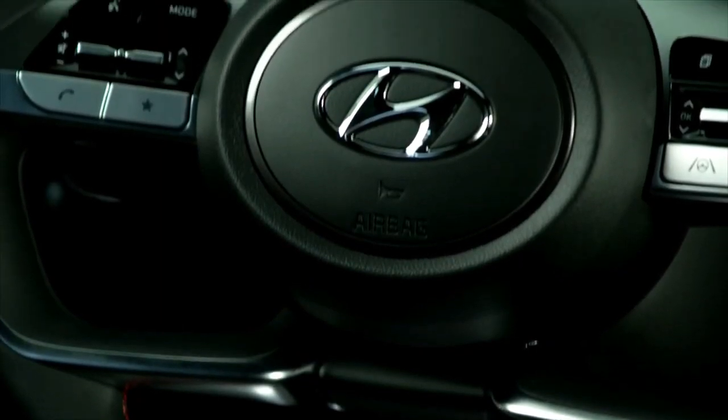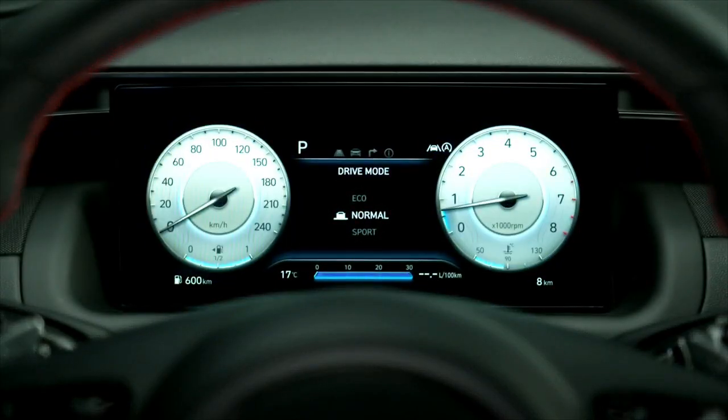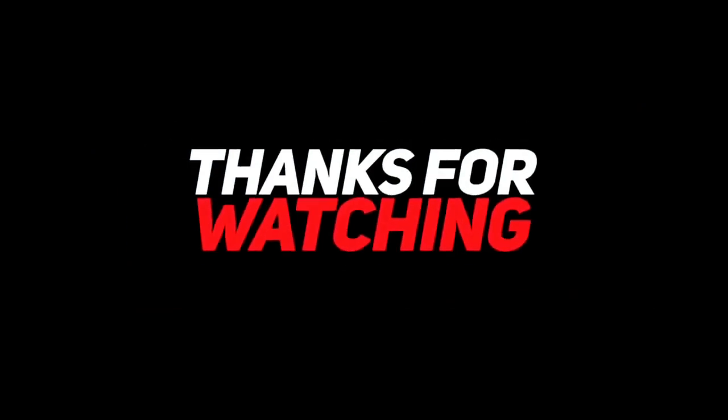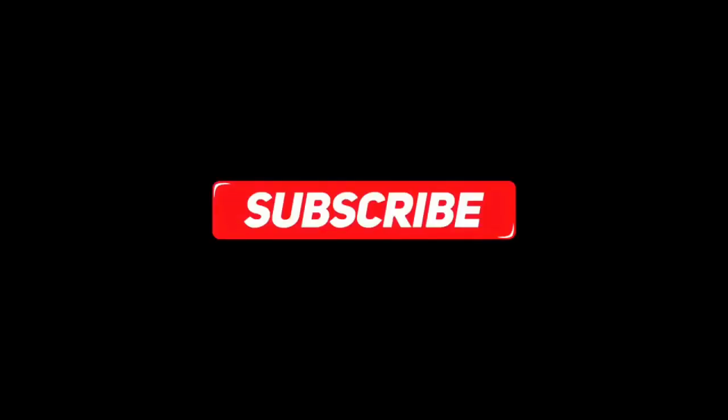If you have any questions, please comment below. If you have any video to show us about this video, please comment below. We'll see you next time.